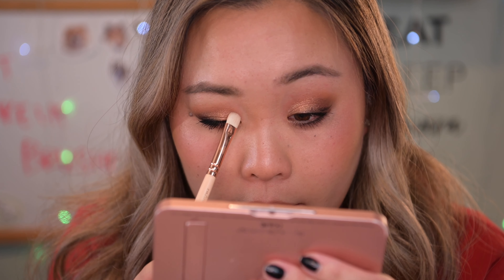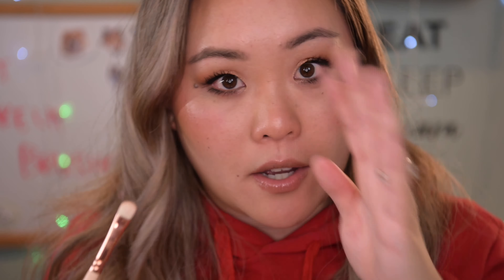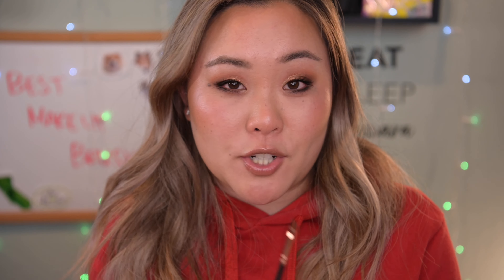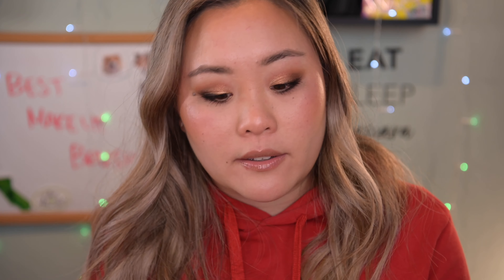For applying shadow all over your lid, the Zoeva 234 Luxe Smoky Shader Brush is the best. It's a perfect flat brush for packing on color — metallics, glitters, shimmers, or even matte formulas. The angle of this brush is absolutely perfect for hugging the line of your eye socket, so you don't have to awkwardly angle it yourself. It literally conforms to your eye line and makes application cohesive and easy.